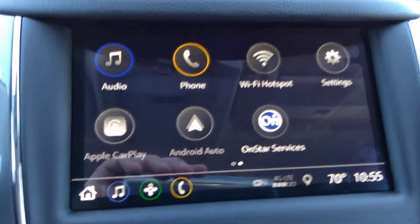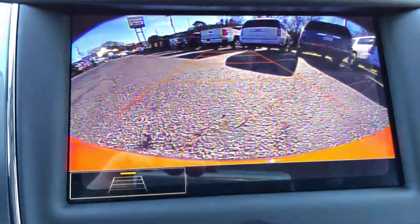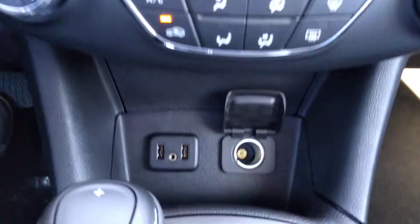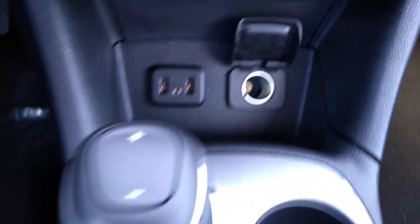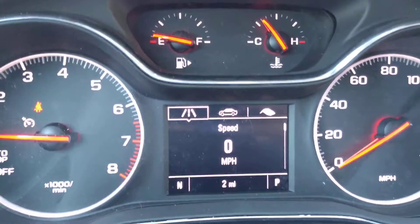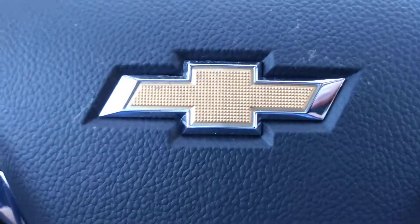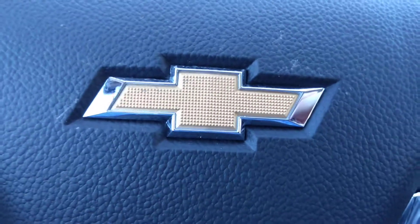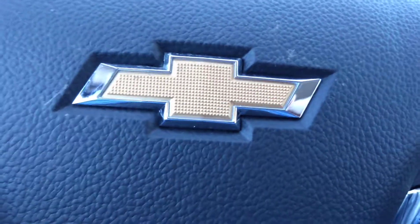Here's your entertainment screen — the backup camera comes standard. And once again, this is Brian with Jimmy Britt Chevrolet. Give me a call at 706-453-2500.